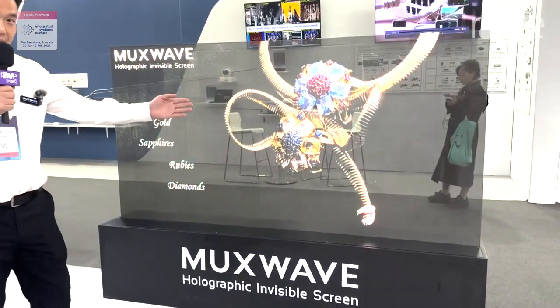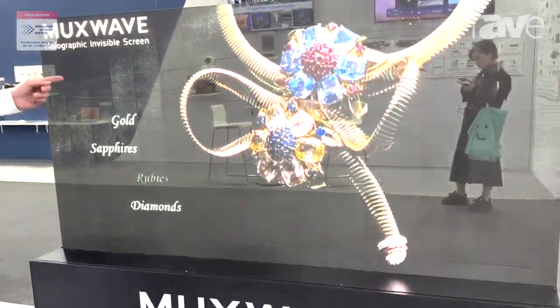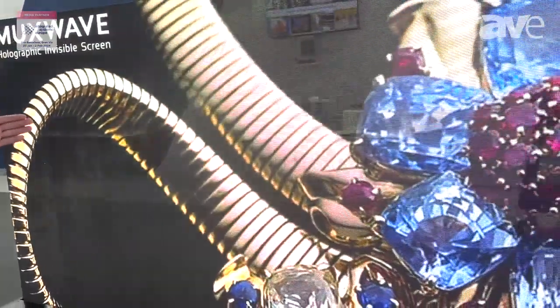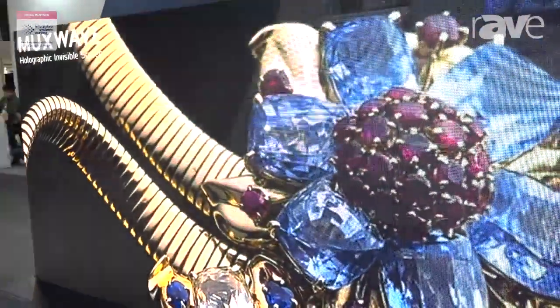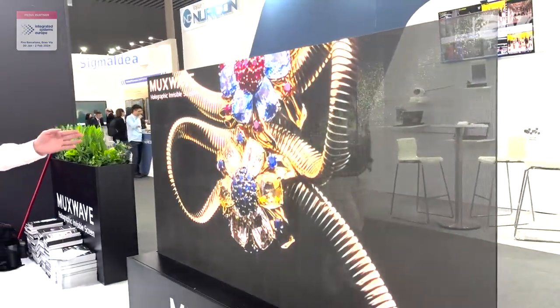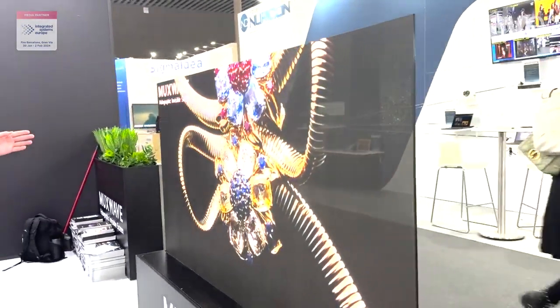Hello everyone. I would like to introduce our smallest pixel pitch transparent LED screen. You can see behind my back — it's the 2.5-millimeter transparent LED screen. The transparency rate is 70%.